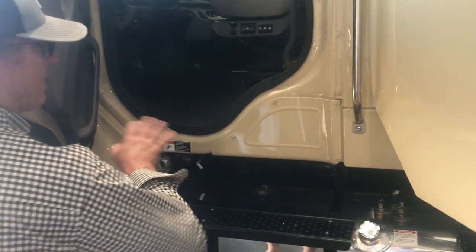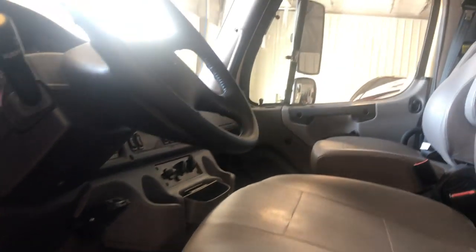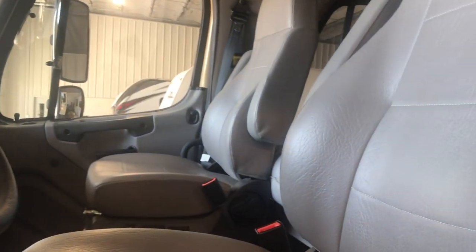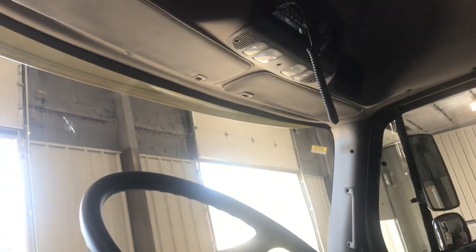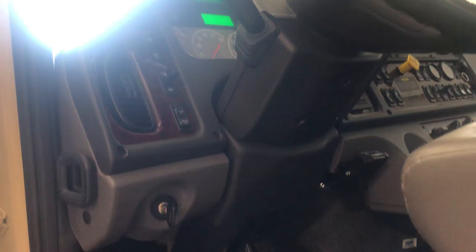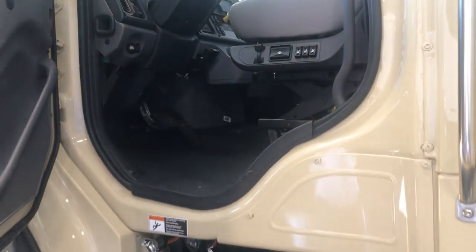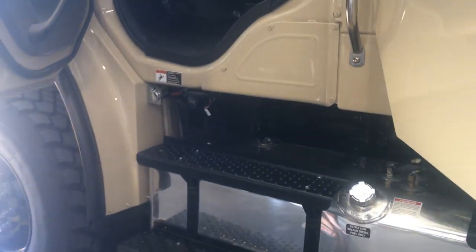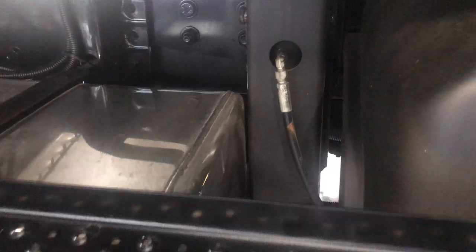Vinyl seats, vinyl floor — easy, easy to clean. But it has anything you would expect: power locks, cruise control, nice air conditioner, navigation, and bluetooth. It does have hydraulic leveling, which is pretty unique for a 4WD configuration. Because the coach is relatively tall, at certain times you might have to put some boards underneath the hydraulic feet. But it does afford you the opportunity to level the coach.